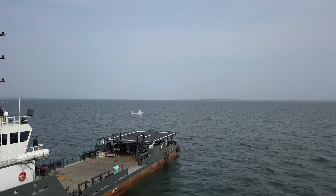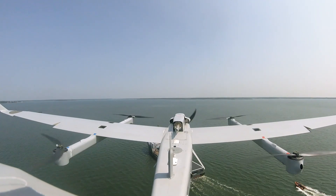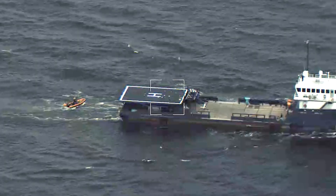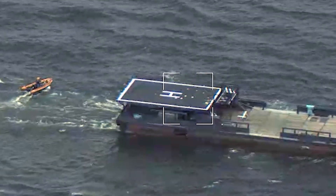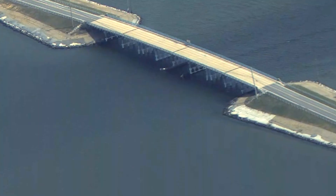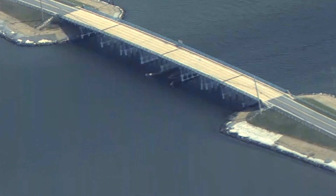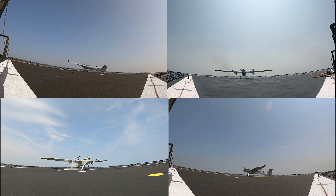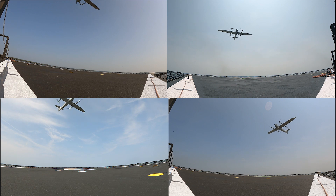The Jump 20 system is based on an open architecture system that allows you to integrate different types of payloads. These payloads include both imagery based sensors as well as signals detection. We'll be demonstrating wide area search capability as well as AIS detection, allowing you to identify boats on the water from far away. The Jump 20 is a proven aircraft that is now operational in a maritime environment, requiring minimal setup and takedown time, a minimal crew, and a very small footprint on a deck.